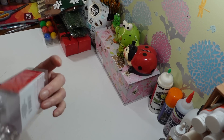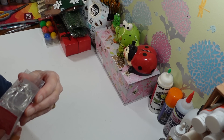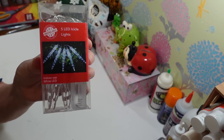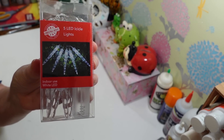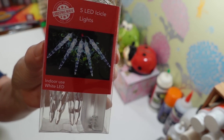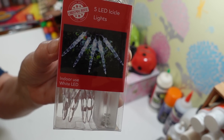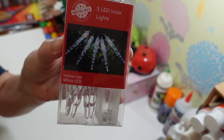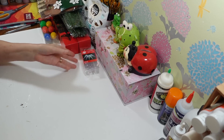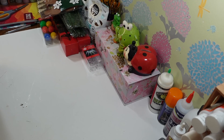I picked up another pack of these icicle lights — five LED icicles that take two double-A batteries. These are pretty cool and very pretty when they're lit up. You can see them in the picture. I did grab another set of those. They had all their lights out now.